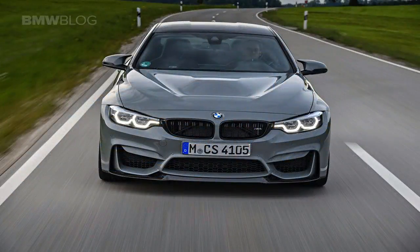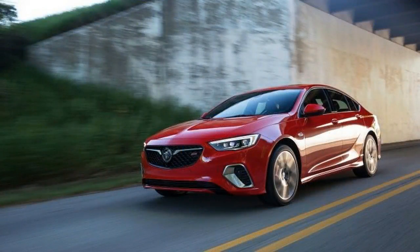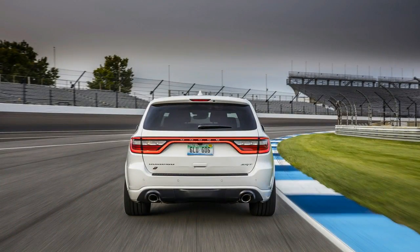Like the S5, the Regal GS supplants its lesser siblings' boosted 4-cylinder with a V6. In the Buick's case, it's General Motors' familiar 3.6-liter V6, producing 310 horsepower and 282 pound-feet of torque.